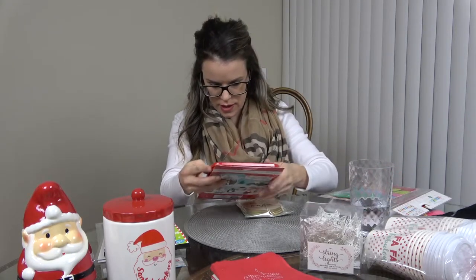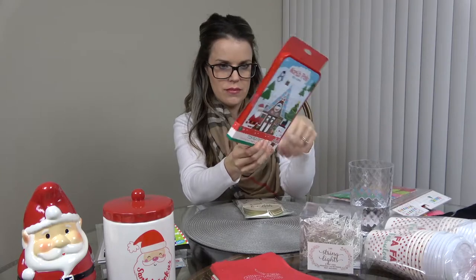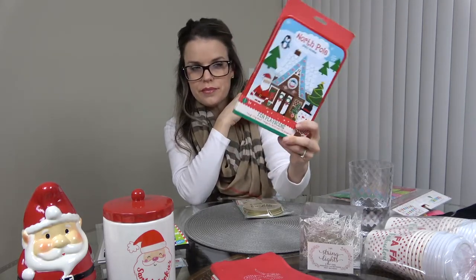I got this tin magnetic play set — Zach loves magnets so I had to get it for him, either to wrap or put in his stocking. It says ages four-plus and it was three dollars.